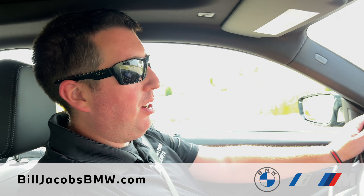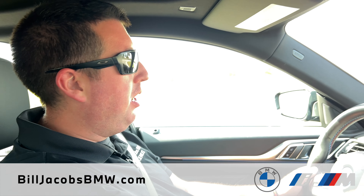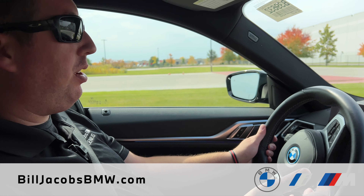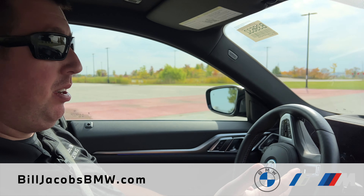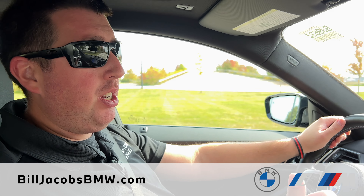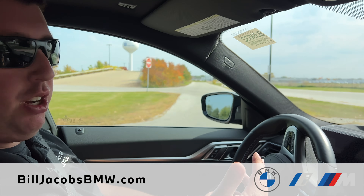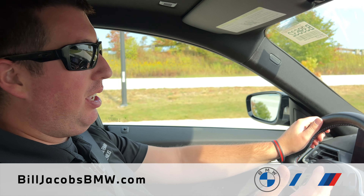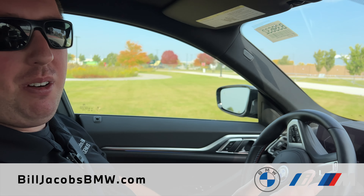We're now going to take the BMW i4 for a spin. Just like every BMW, the legendary performance is still maintained in the all-new BMW i4 M50. The M50, in particular, is an all-wheel drive platform, whereas the 40i is going to be a rear-wheel drive platform. When you're making your decision about what electric vehicle to go with, contact a BMW Genius or your service advisor. Instant torque with its dual electric motors makes the i4 just as fast and enjoyable as any M vehicle we currently offer at Bill Jacobs.